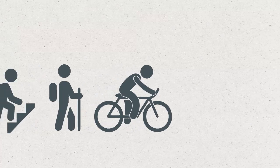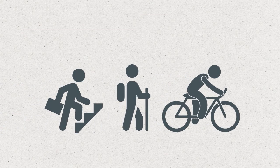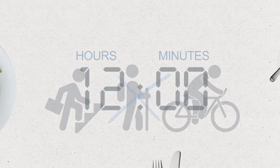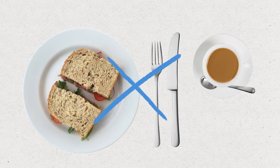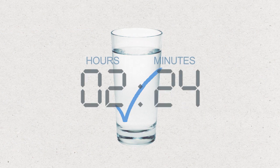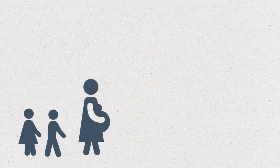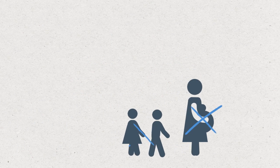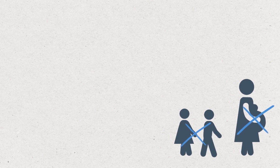You must avoid strenuous activity for 12 hours before your appointment, and must not eat or drink anything except plain water for six hours before your appointment time. Although the dose of radiation is very low, pregnant women and small children should not come to the scanning department.